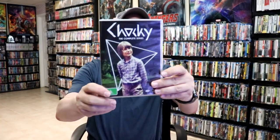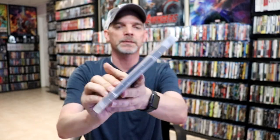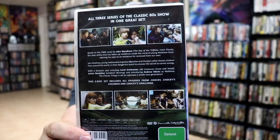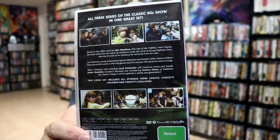Next up we have the complete series of Chalky. This is a three disc set. I'm not very familiar with this show — it looks like an older show. This is definitely region locked; you have to have an all-region player for your DVDs or you won't be able to play this here in the United States.